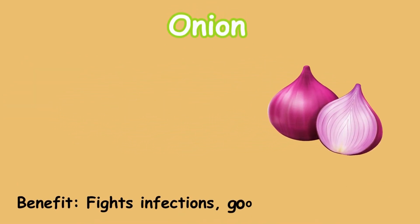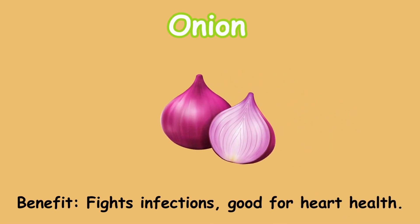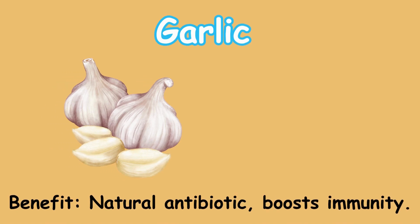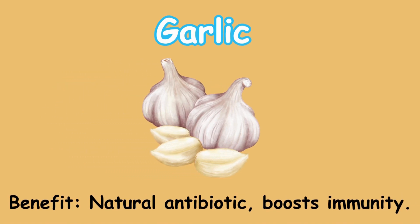Onion. Benefit: fights infections; good for heart health. Garlic. Benefit: natural antibiotic; boosts immunity.